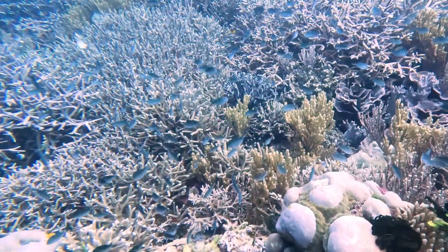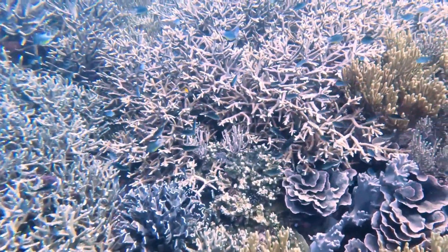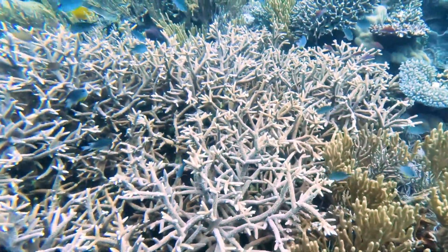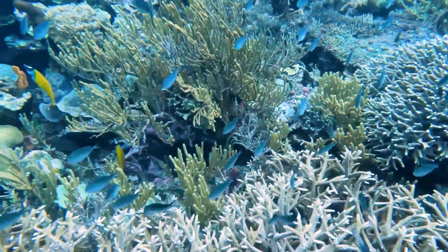Unfortunately, coral reefs are facing numerous threats. Climate change, ocean acidification, pollution, and destructive fishing practices are causing widespread coral bleaching and destruction. It's vital that we take action to protect these fragile ecosystems.